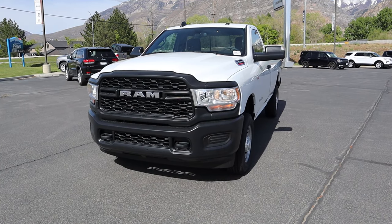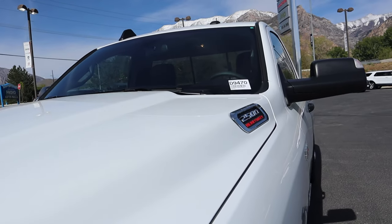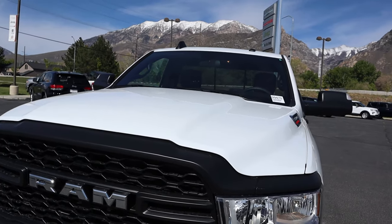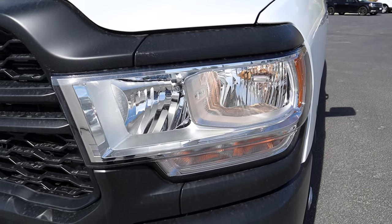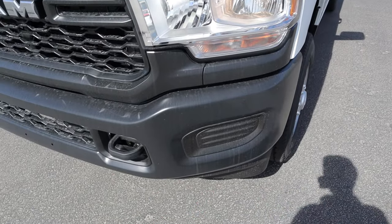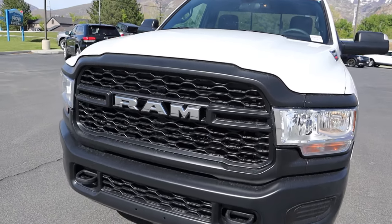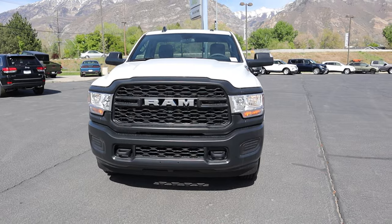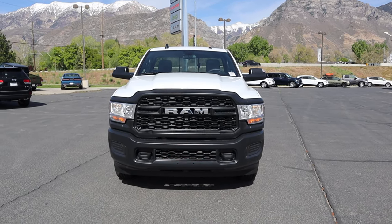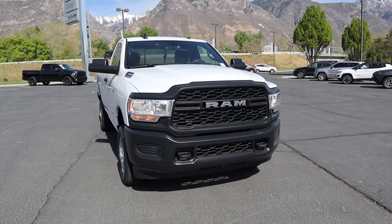Let's go to the front end of the Tradesman. First off, you can see we've got our 2500 heavy-duty badge here on the side. This is finished in bright white, aka work truck white, is what I like to call it. You guys can see here with the headlights, halogen lights. You've got the turn signal there at the bottom. And notice that's closed off here on the side of the bumper. We do have tow hooks here on the front end and our chrome RAM logo. Notice how the bumper material is not going to show a bunch of chips — it's not going to chip easily like a painted bumper would, which is pretty cool. There's the front end of the truck.